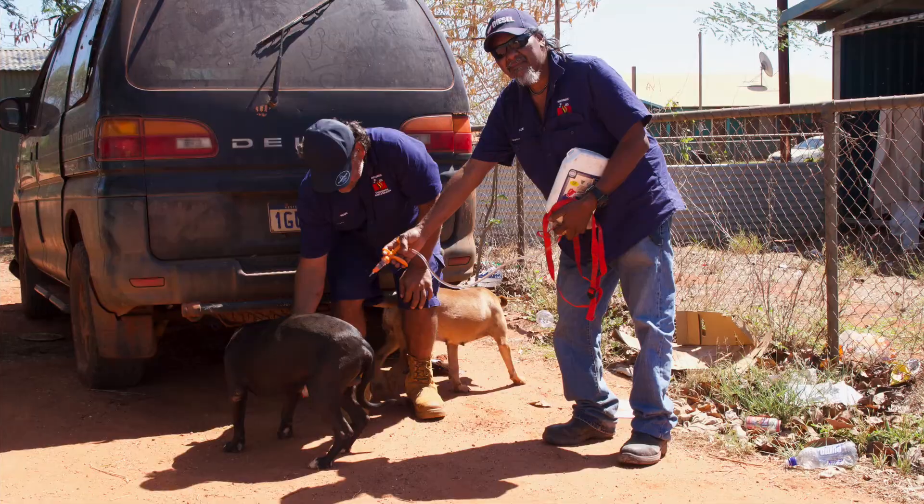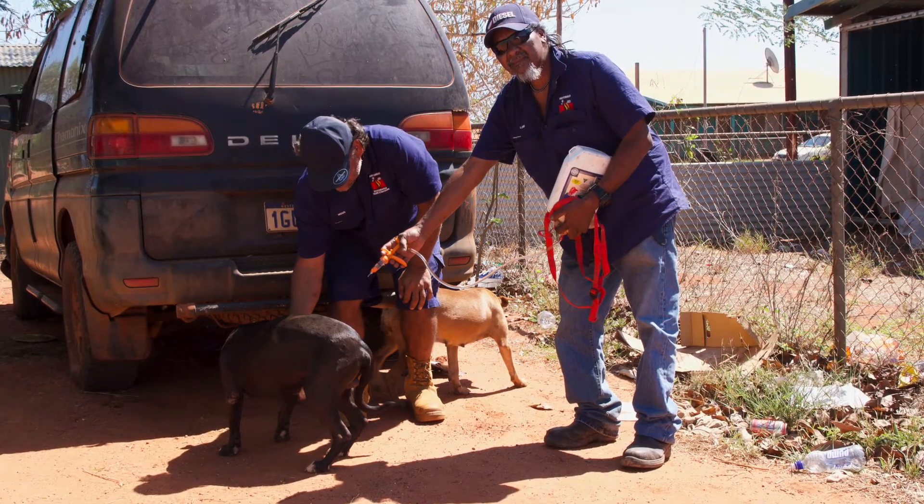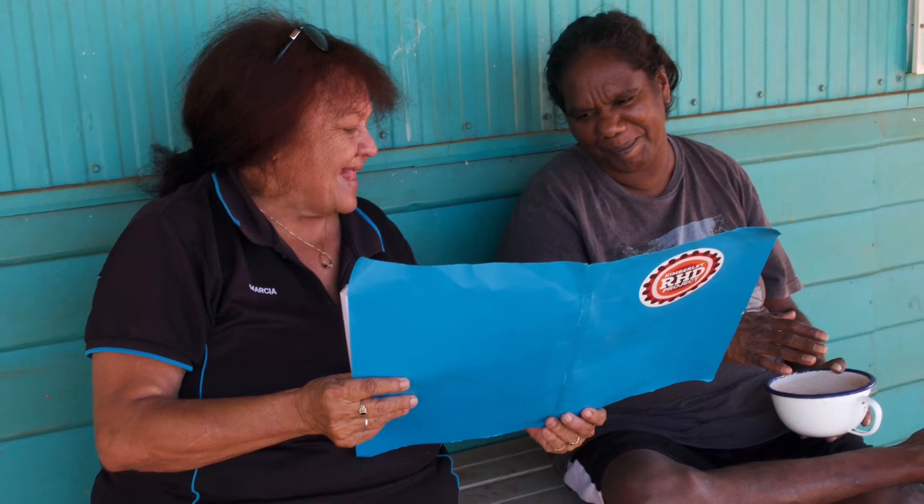It might be that you don't have a washing machine and you can't do these things. It could be through overcrowding. Having your dog treated for ticks and fleas is really important as well. These are the things we go and work with the patient on. It's not for us to come and do all the work — we'll go and explain this is why you're getting sick, and this is where it could be starting from.